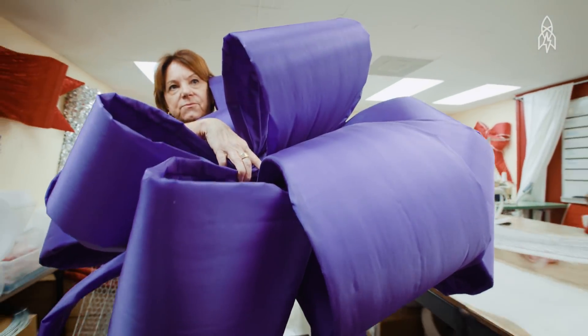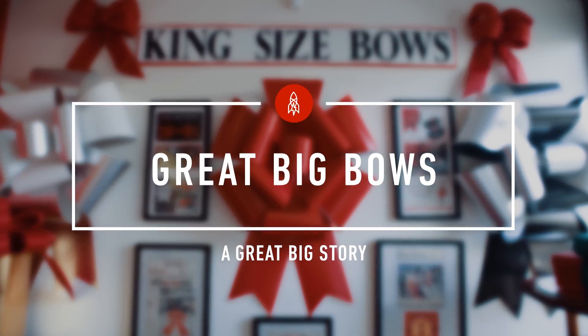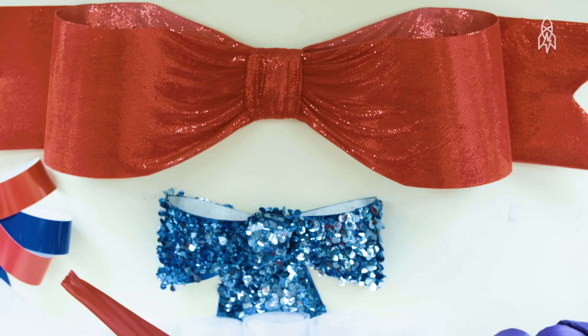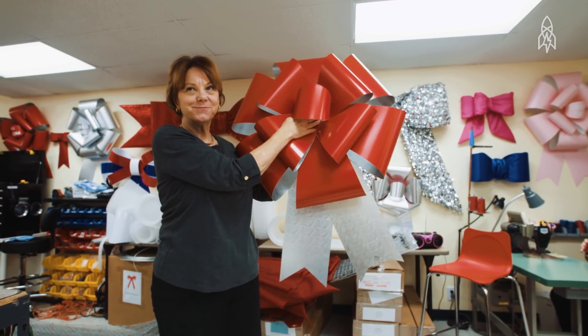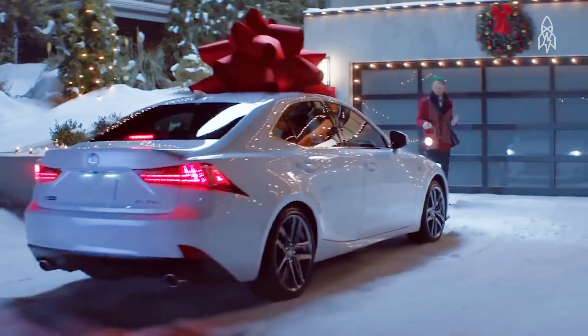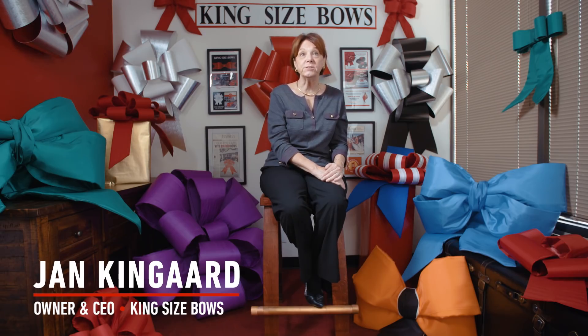I'm Jan Kingard, CEO of King Size Bows Incorporated, and welcome to my bow kingdom. We're in the joy business — we make special occasions special. Our most popular bow is our signature monarch bow, the red and silver one. The Lexus commercials that we've had the privilege of doing for the last eight years has really drawn attention to the multi-loop bows.